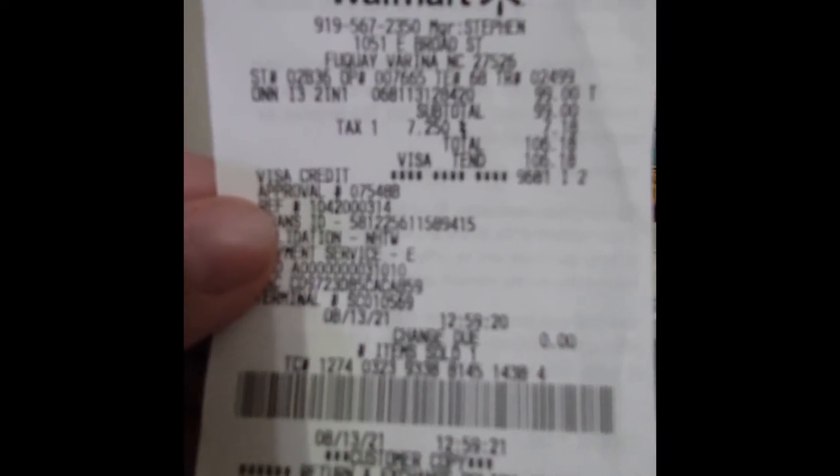Super good deal. Go out to Walmart real quick before these are all gone and hook yourself up with a super cheap laptop. You're welcome.